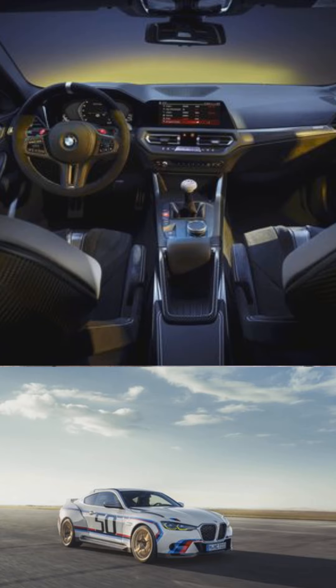Today I'm talking about the BMW 3.0 CSL — it's back. It's powered by a 3-litre twin-turbo inline-6 producing 553 horsepower, 406 pound-feet of torque, and it's only available with a 6-speed manual gearbox and rear-wheel drive.